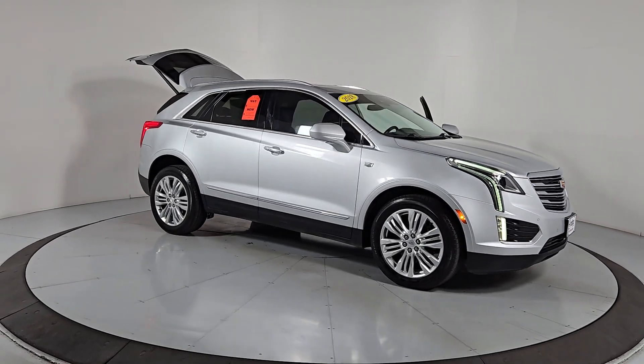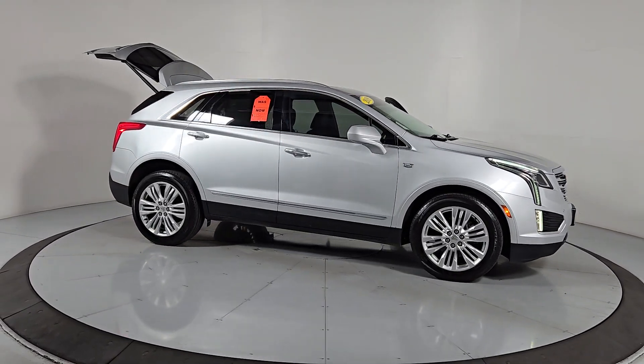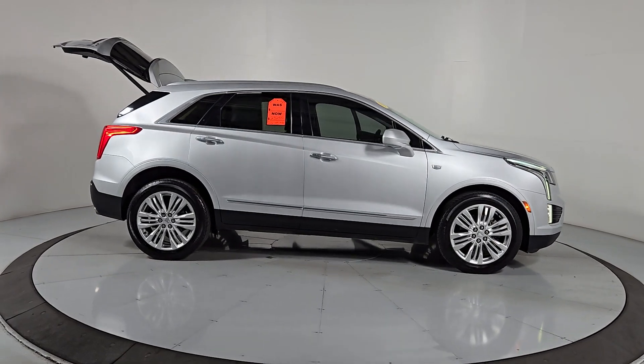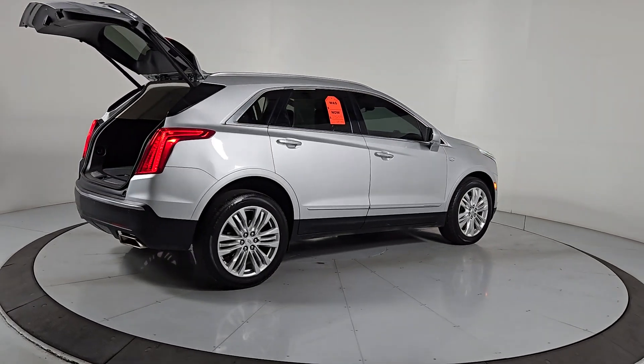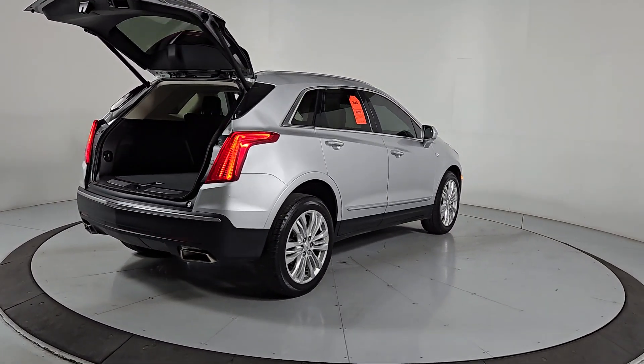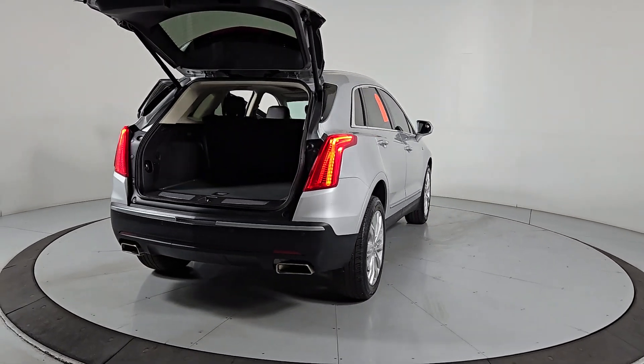Take a moment to check out the 2018 Cadillac XT5. This vehicle is an outstanding buy with fewer than 70,000 miles on the odometer. Control the ride in comfort, safety, and sophisticated refinement in the XT5 crossover.